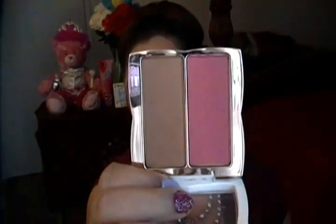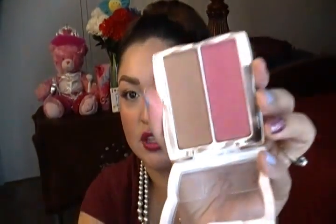This is a blush bronzer duo called Shimmering Goddess, which is funny because it's actually matte. I don't know why they call it Shimmering Goddess because it has absolutely no shimmer in it. These blushes are matte, and it's hard to find drugstore blushes that are very pigmented, good quality, and matte. I love the packaging — it's so cute, it's magnetic, and it's by Flower Cosmetics sold at Walmart. Let me swatch a little bit so you can see how pigmented this is.